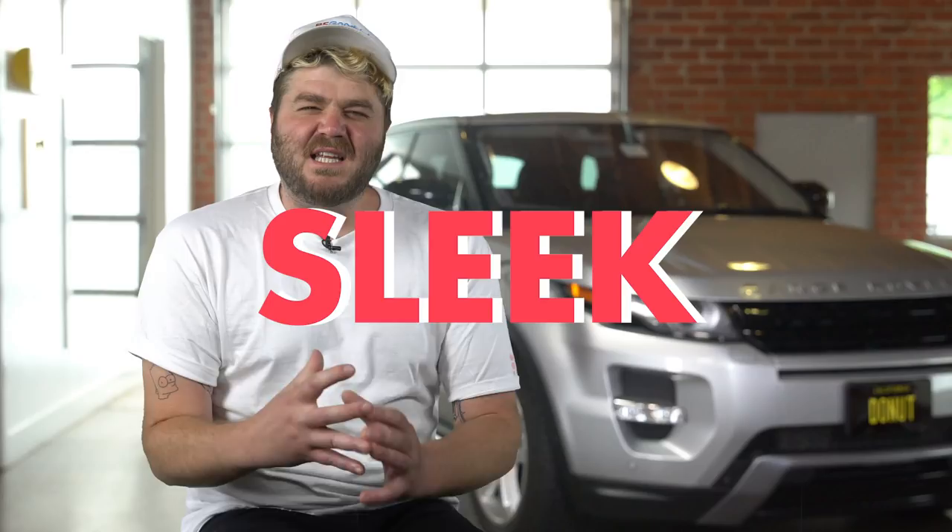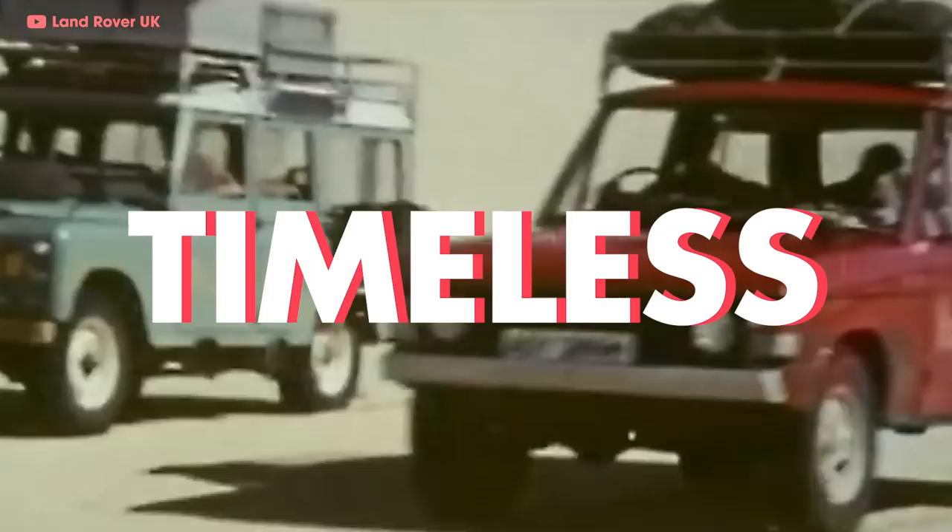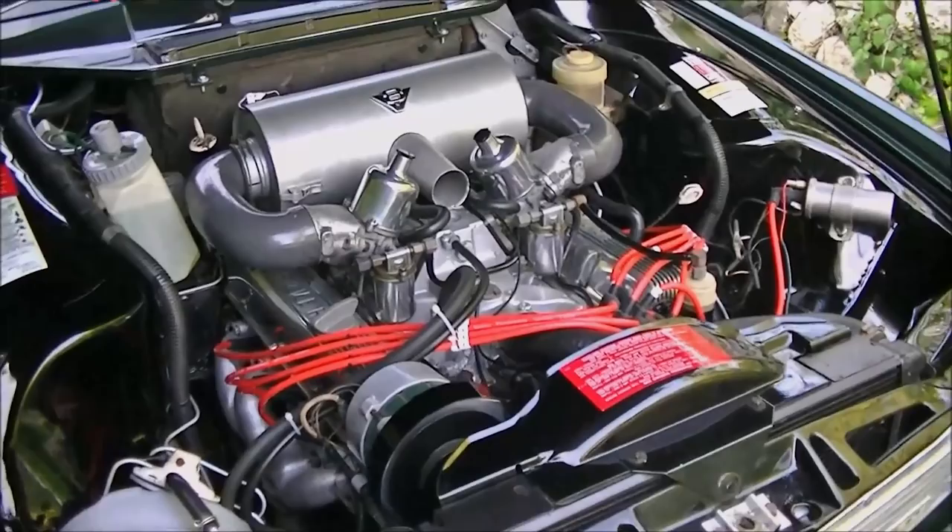Range Rovers are sleek, brooding icons of luxury. Their styling is timeless and they can go anywhere they want. But one thing you may not have known is that it was designed to break into the American market, and it all started with a Buick engine. This is everything you need to know to get up to speed on Range Rover.